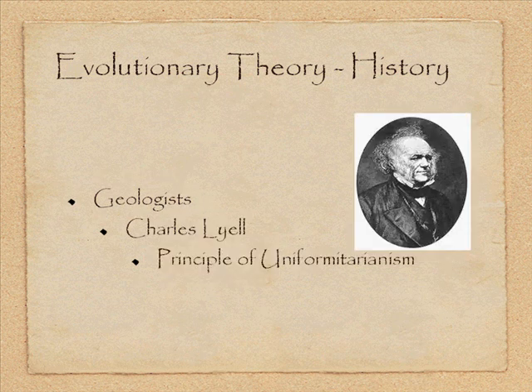Charles Lyell took many of Hutton's ideas, refined and expanded them, and published in 1830 a book called The Principles of Geology, which became the standard for geology students. He codified Hutton's idea about processes working over time and coined it the principle of uniformitarianism — that Earth is formed by slow and gradual processes, and the same processes that formed Earth are still working today: erosion, weathering, uplift, and similar forces. This idea of gradual change is critical to Darwin's theory.